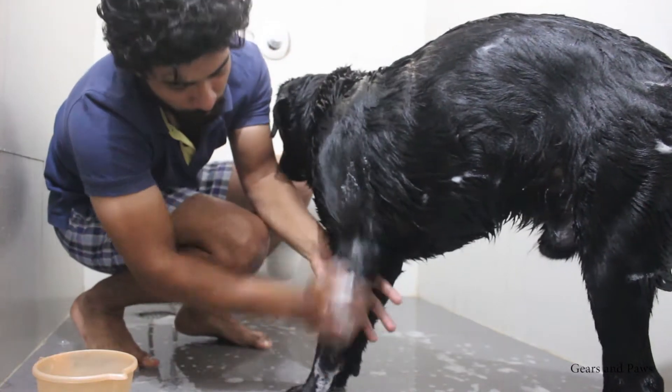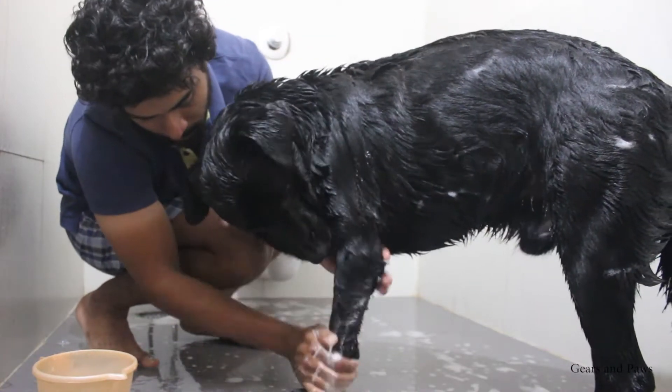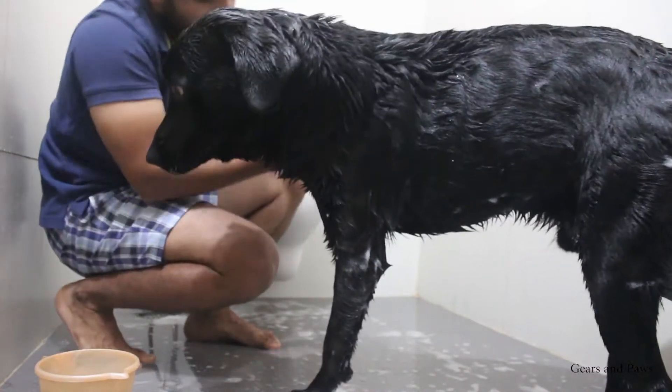Make sure you wet the hair with water first. If you add water after applying shampoo, it makes the dog uncomfortable and he will shake his body.